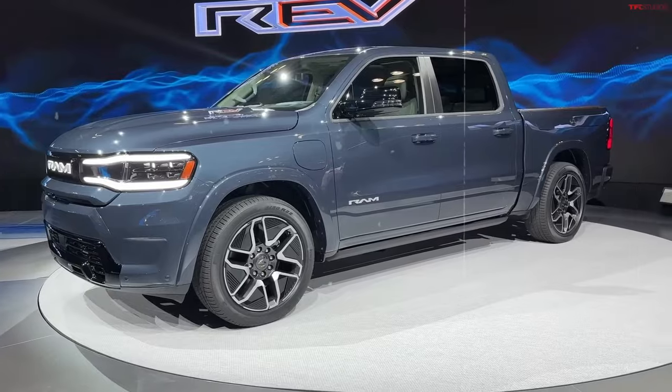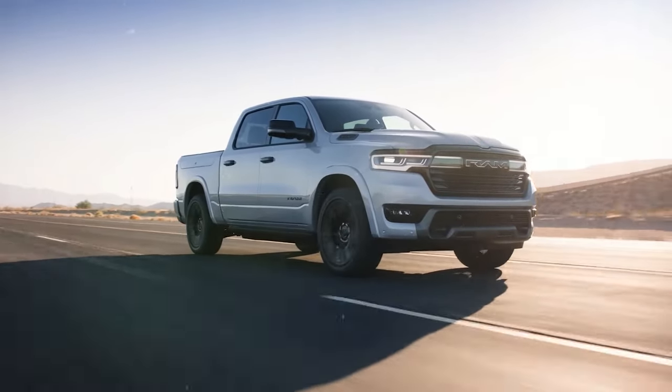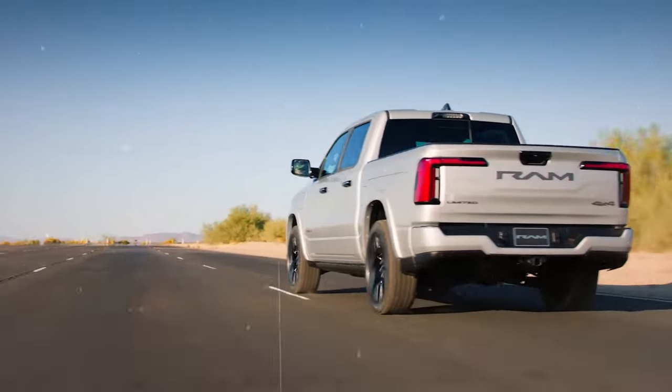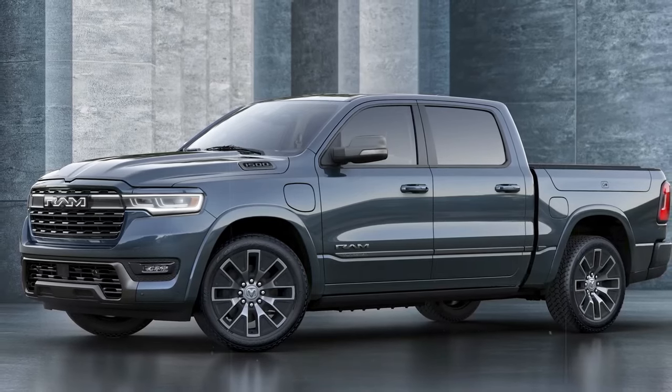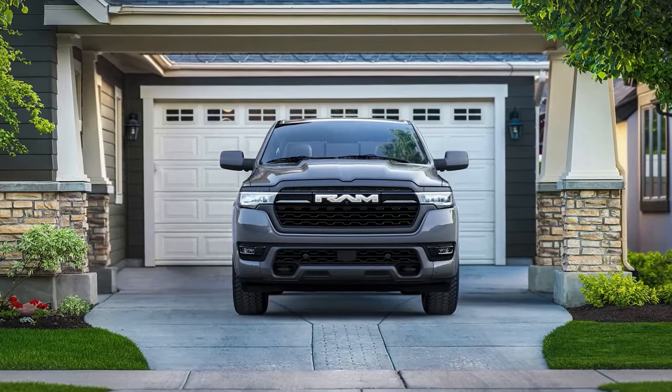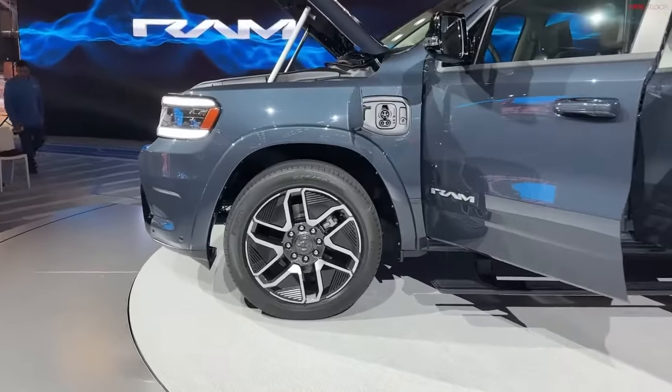It's not just about power and range — the RAM 1500 EV is also packed with cutting-edge technology and luxurious finishes. Ram knows that comfort is key, so they're pulling out all the stops to make sure you feel right at home in the cabin.